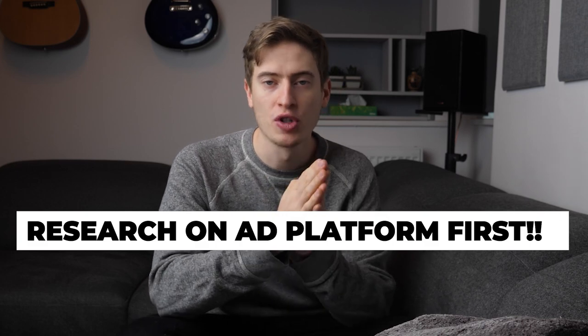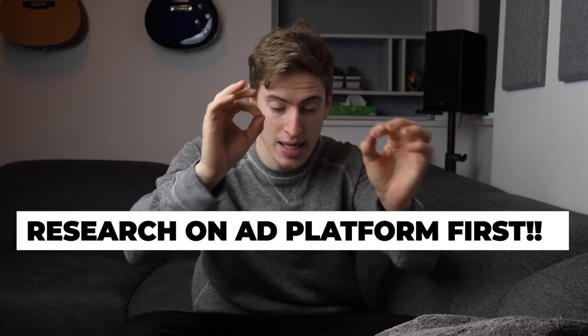Number seven — the final and most important thing: research the niche on your chosen advertising platform before spending time finding designs, designing, uploading t-shirts, and advertising them. Don't do it the wrong way: deciding you want to sell a pug t-shirt, spending three days designing it, then going to Facebook to research the audience. That is catastrophic and a massive waste of time.